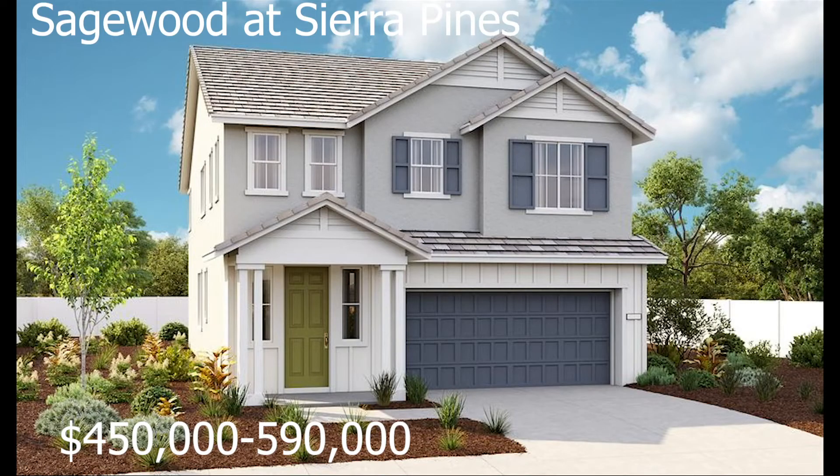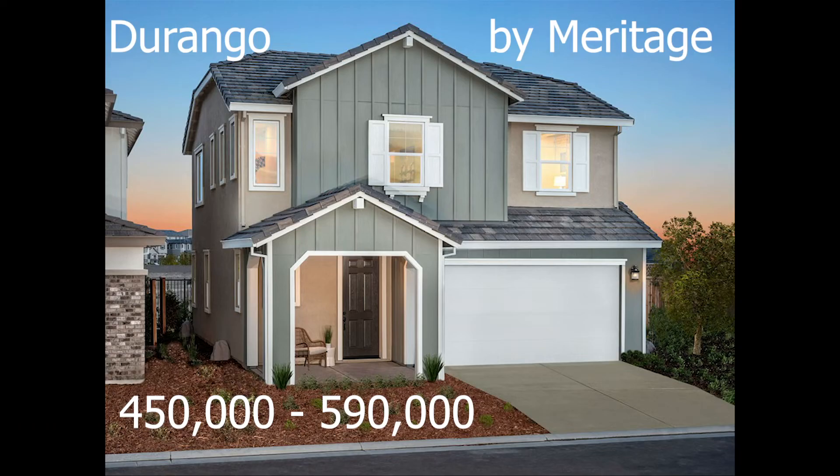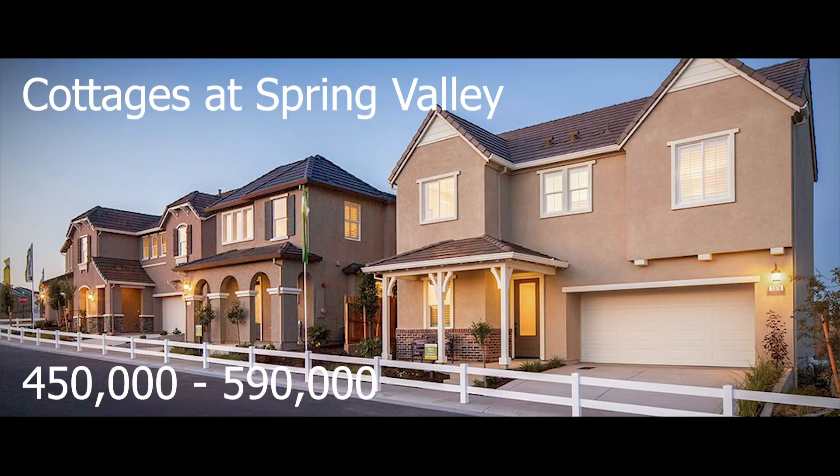We can't get out and visit all the properties as it would make for a much too long video, so I'm going to read off to you some properties based on your budget and where you should go look. If your budget is between the high $400,000s and high $500,000s, you want to check out Sagewood at Sierra Pine by Richmond American Homes, Durango by Meritage, or the Cottages at Spring Valley by Woodside Homes.